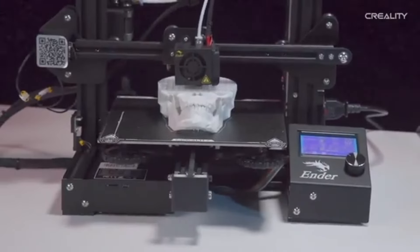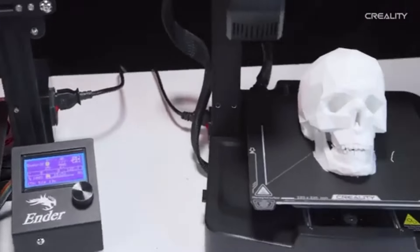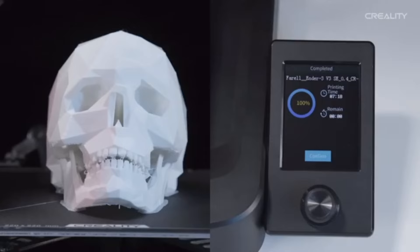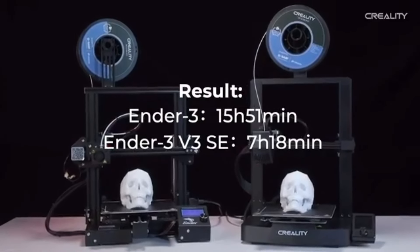A calm printing environment is provided by the silent stepper motors using TMC2208 drivers. The Ender 3 V3 SE is a wonderful option for home and office use because these drivers significantly reduce noise when operating. The BL-Touch auto bed leveling sensor that is incorporated makes sure that the first layers are always precise.